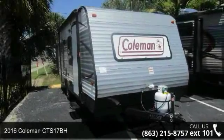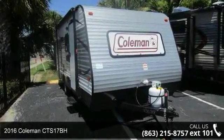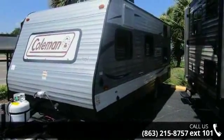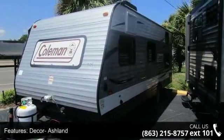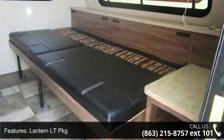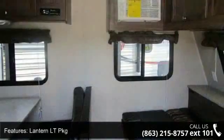Start planning your next trip in this 2016 Coleman CTS-17BH. If you are looking for an RV with quality construction and ease of towing, this may be the one. Perfect for vacationing, adventuring, or just relaxing, this travel trailer awaits you.